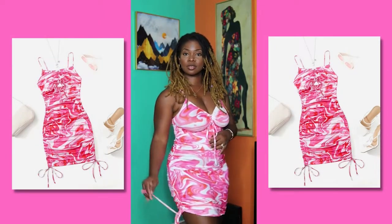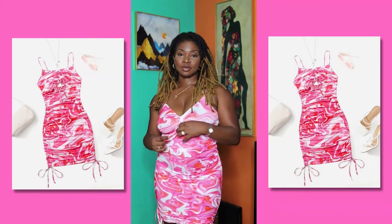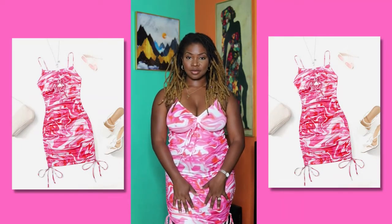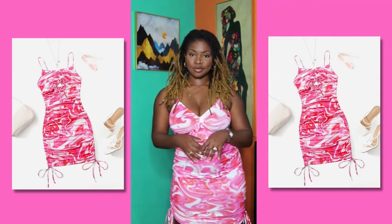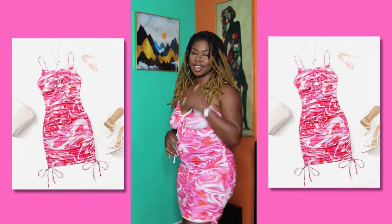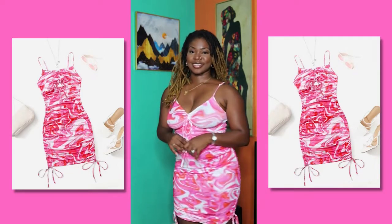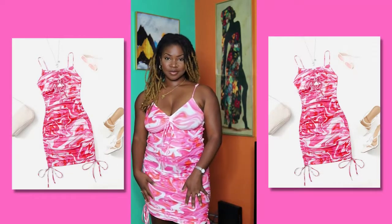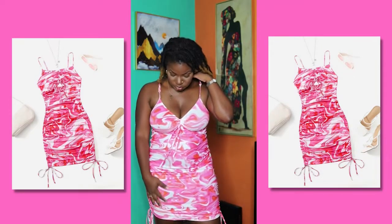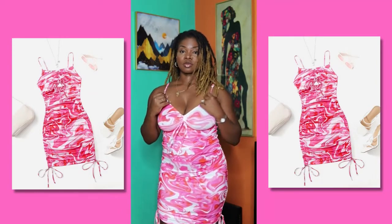First off, we have this cute pink dress. It has adjustable strings on the boob area — if you want it looser or a bit tighter. It has strings on the side as well; you can make it long or short. It's very comfortable. It has a lot of ruching, and for me personally, ruching works best on my body type right now — so it doesn't show every nook and cranny. You can hide your tummy, make it look a little flat.